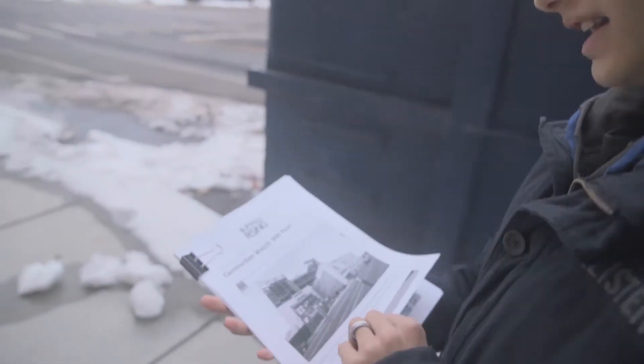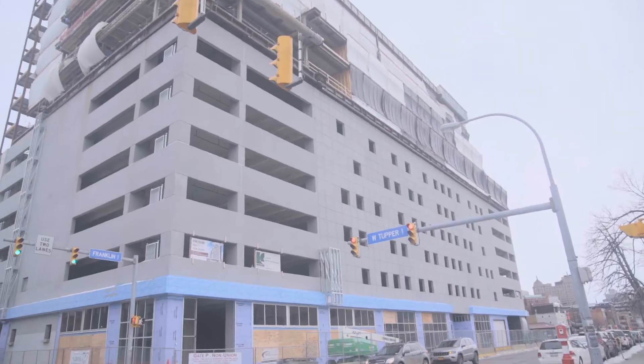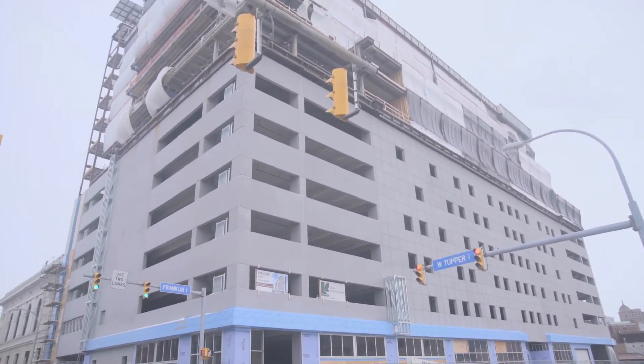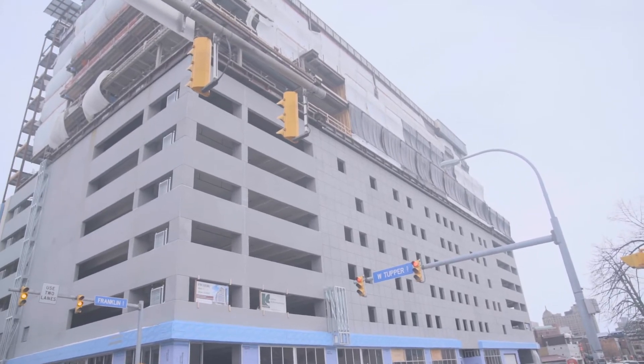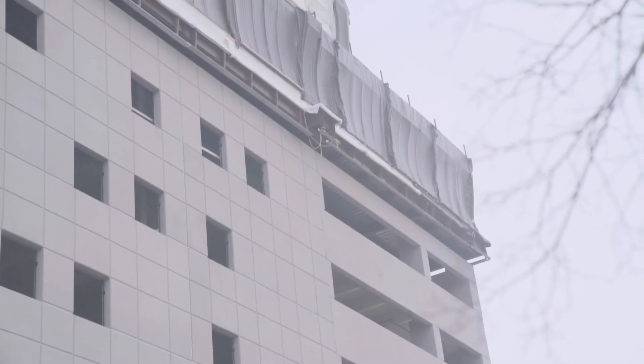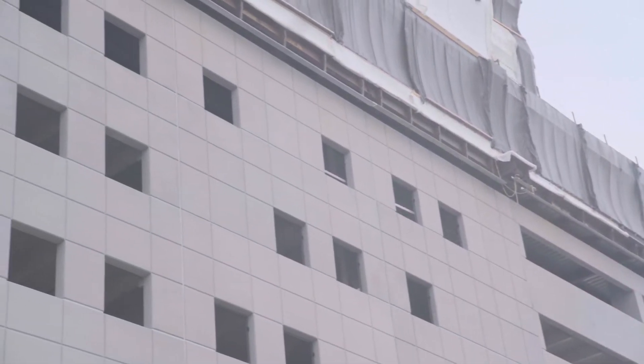It looks like this is currently the largest downtown project going in. The bottom has a bunch of parking ramp spaces for everything that's going on in there. There's a 112-room hotel on the 5th and 6th levels, and on the 7th and 8th, 52,000 square feet of office space. Also 14 apartments on the 8th floor. They're also talking to restaurants, maybe, to get in there. I'll have to go check it out for a possible studio location.